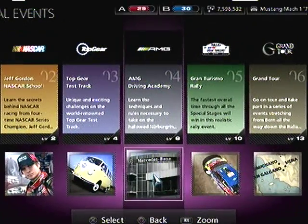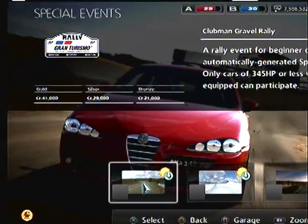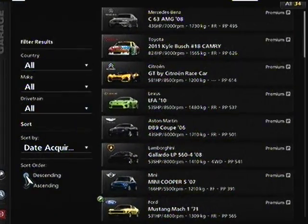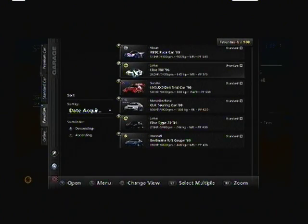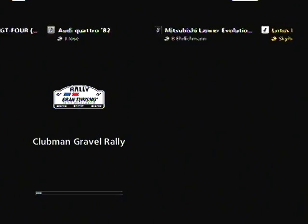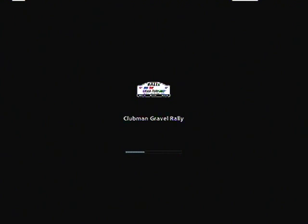Alright, special events. I'm going to skip the AMG Driving Academy and we're going to do the intermediate of the rally — we're going to start on that. I'm going to do the first one here but I've got to get the right car, so I think we're going to go back to our Lotus Elise. That's what I used last time and this is my favorite. It did really well last time we did this — but how will it do now? We'll be racing faster cars. The Clubman Gravel Rally — this takes forever to start.